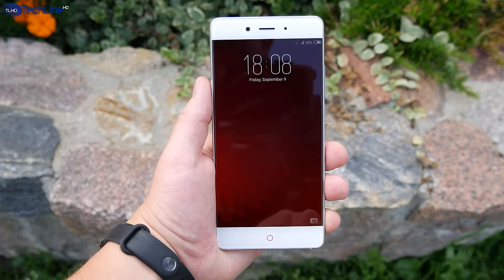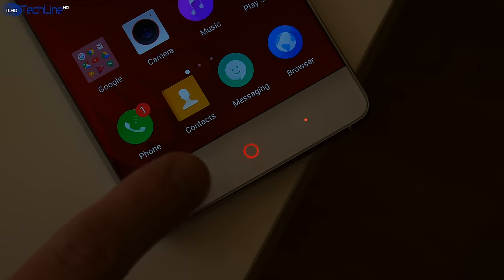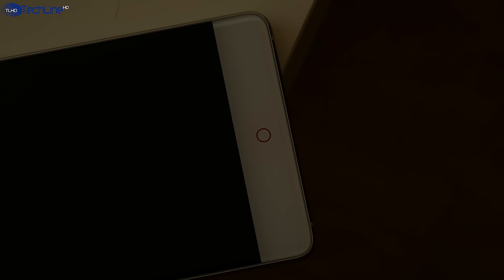An 8MP shooter is here for selfies, and just below it there are nicely backlit capacitive buttons that can be customized — you can also adjust the brightness of them. The home button serves as a pulsing notification light, which is pretty cool.